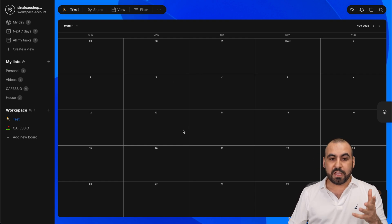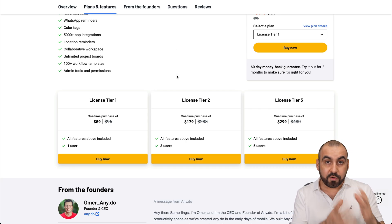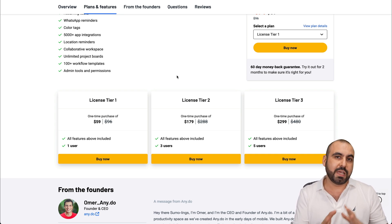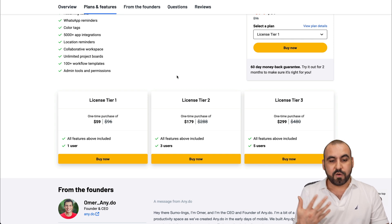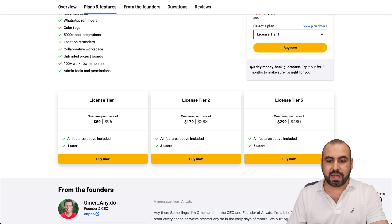If you want a solid project management tool, I would really recommend AnyDo. But if you need something with more advanced functionalities and super complex tasks, then I would use another product. For me, it's a solid product and I would definitely get it for this price. But like I said, you can go ahead and test it — you have a 60-day money back guarantee. If you don't like it, just refund it. And that's a wrap for AnyDo.